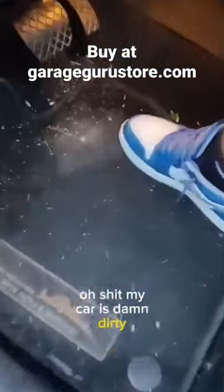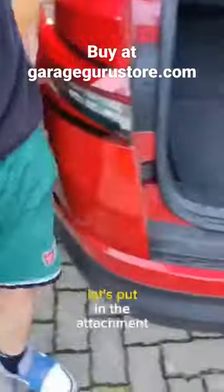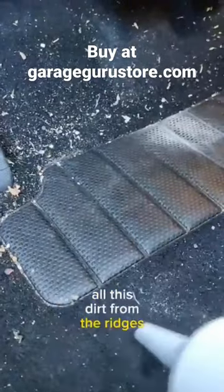My car is damn dirty, but no worries — I got the Clean Sweep cordless vacuum. Let's put in the attachment and let it rip. Let's start by blowing out all this dirt from the ridges.